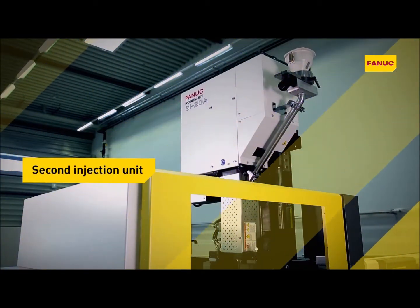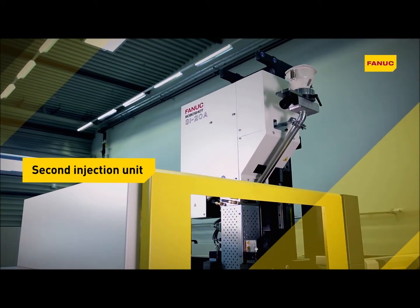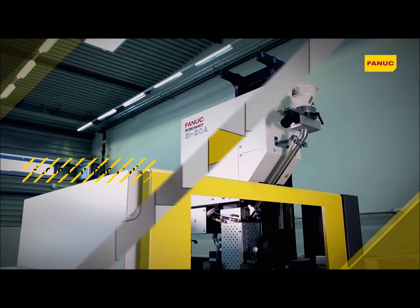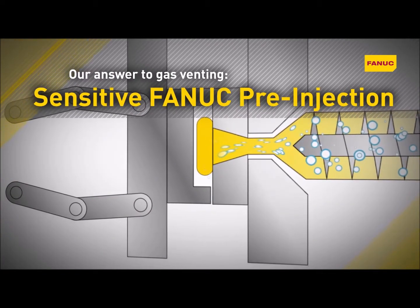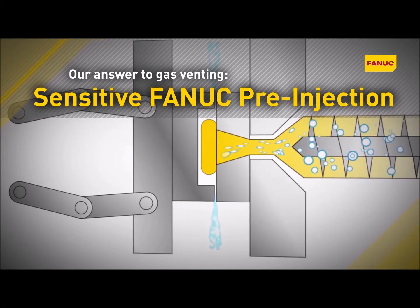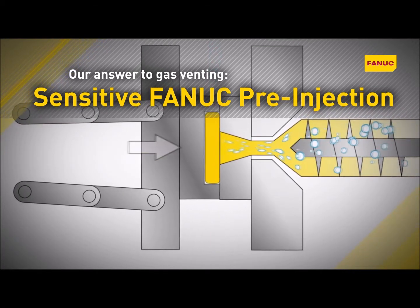A second injection unit enables two different components to be injected simultaneously. RoboShot's pre-injection functionality is the reliable solution for air venting over the parting line.